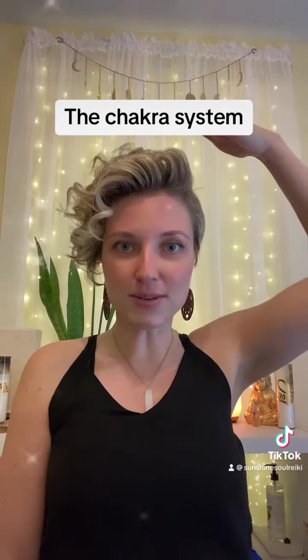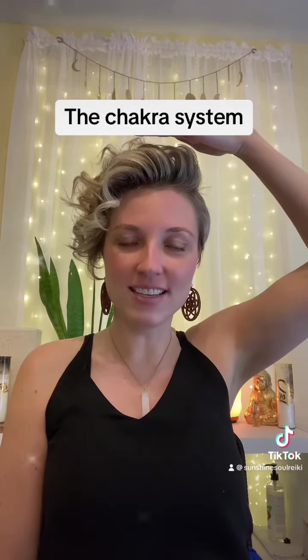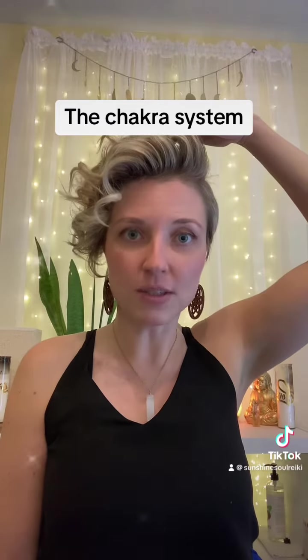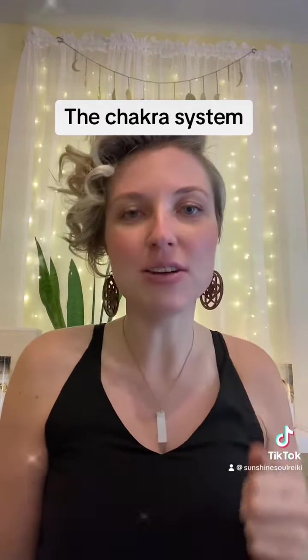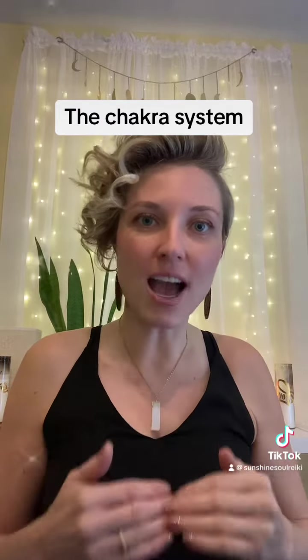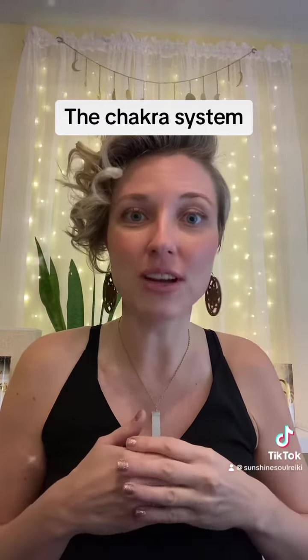And last but not least is our crown chakra, located above our head. It is white or purple in color. Now stay tuned and watch my other videos for what each chakra is actually linked to within your energy system.